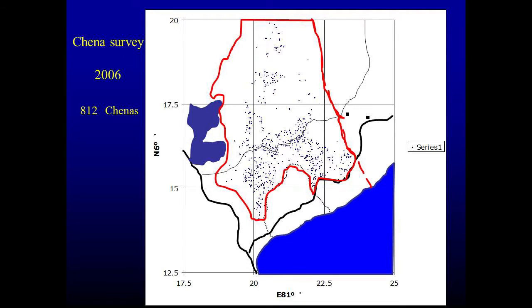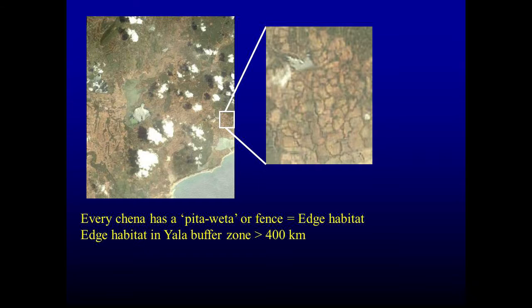Not only the cultivated area itself: in this satellite image you can see a reticulate pattern. These are what are known as pitavatas — every chena has a pitavatas or piled-up shrub fence around it. On these grow many vines and other plants, providing a lot of additional food for elephants. We estimate there are about 400 kilometers of such fences in this area. So this is like a supermarket for elephants. That is what was denied to them.